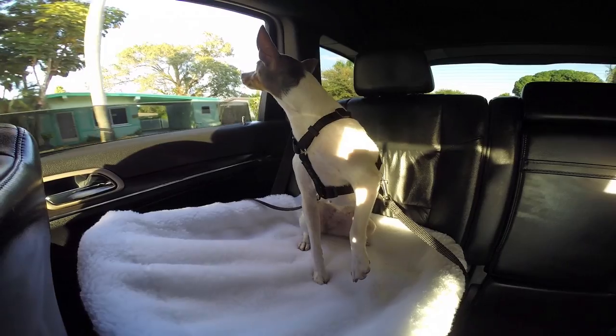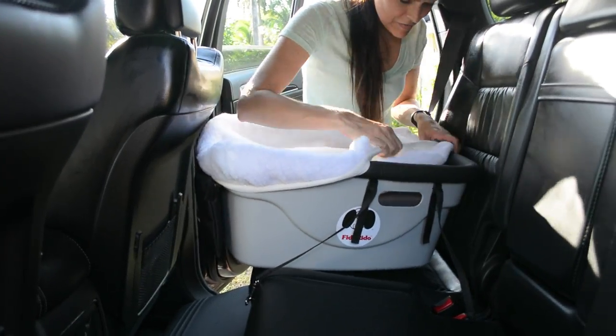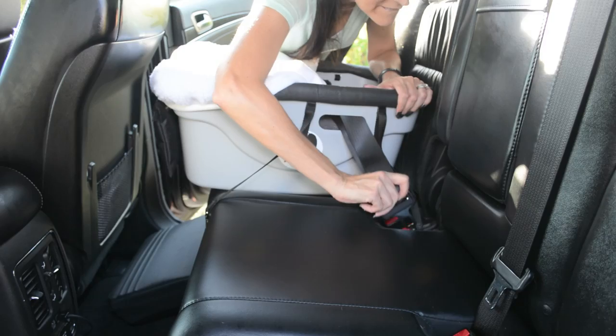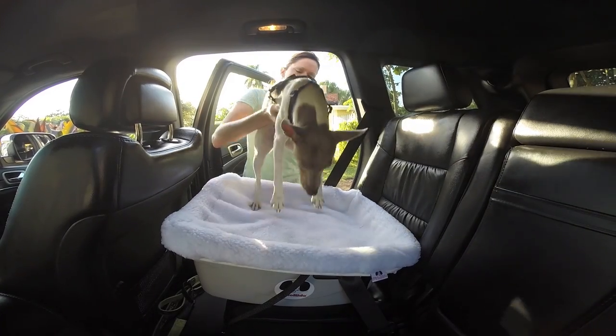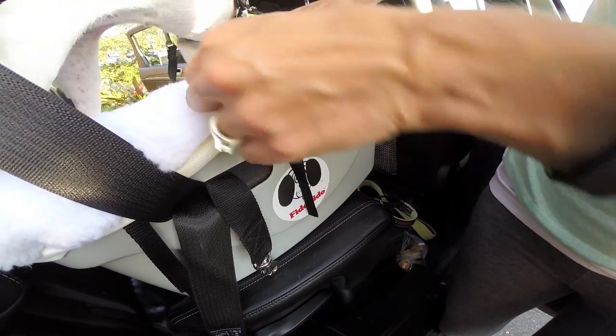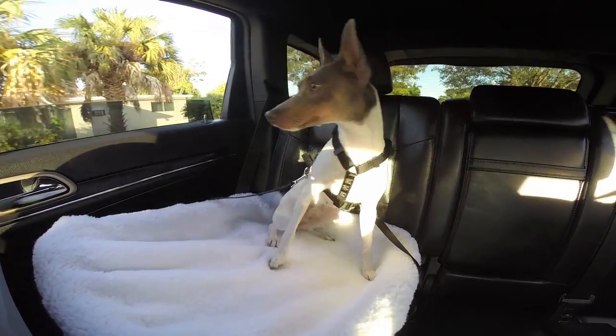The patented Fido Rido is a three-in-one booster seat and restraint system for dogs up to 30 pounds, or two small dogs with a combined weight up to 30 pounds. It can be used in a vehicle, as a bed, and even as a bathtub. The Fido Rido installs easily with your car seatbelt.